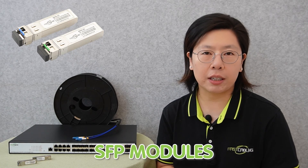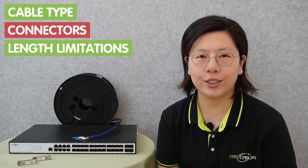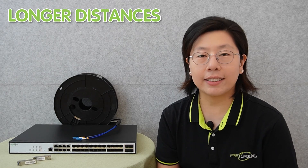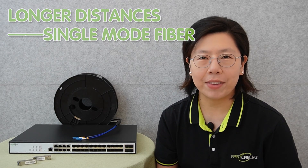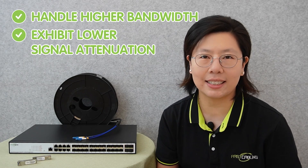Small form-factor pluggable SFP modules are instrumental in connecting network devices, offering flexibility to adapt to different fiber types and distances. These hot-swappable modules enhance the versatility of the network, allowing for tailored configuration based on specific needs. When choosing fiber-optic cable, consider factors such as cable type, connectors, and length limitations. For networks covering longer distances, it is advisable to opt for single-mode fiber, which is specifically designed to handle higher bandwidth and exhibits lower signal attenuation over extended distances, making it ideal for applications where data needs to travel considerable lengths while maintaining optimal performance.